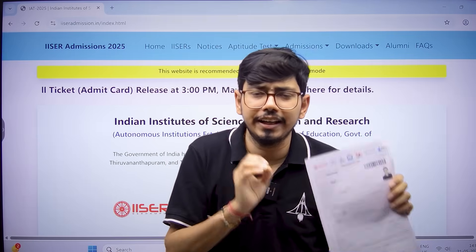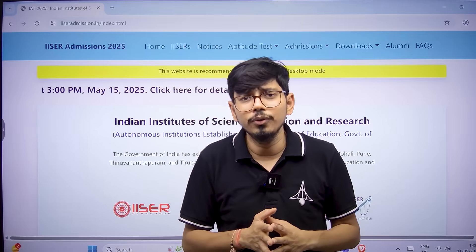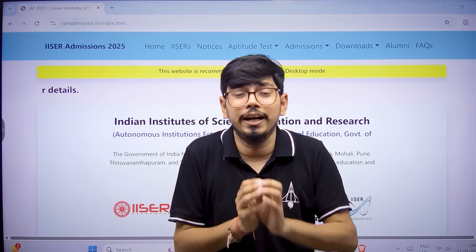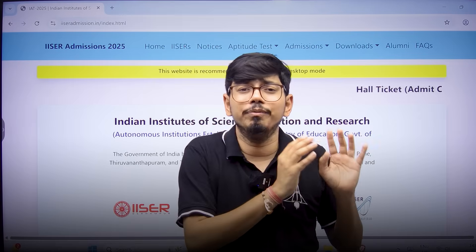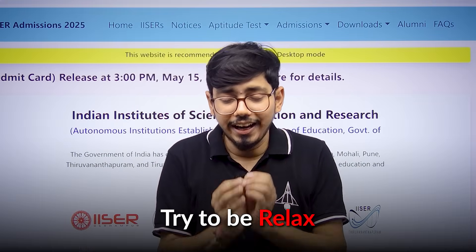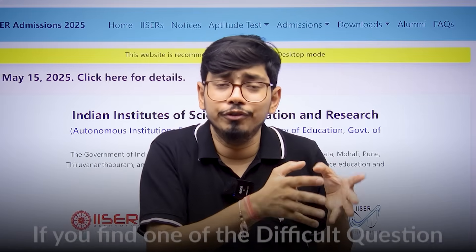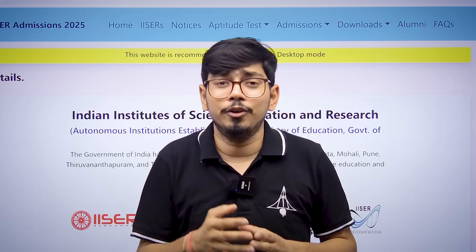Read all instructions very carefully — I have mentioned most of the key points for you. Please take care of each and every word and seriously follow them. Do not try to make any exceptions to what is mentioned in the instructions on the admit card. One last thing: during the examination, try to be relaxed and patient. Do not stress if you find a difficult question in the initial part of attempting your IAT 2025 examination.